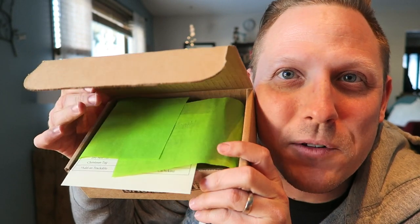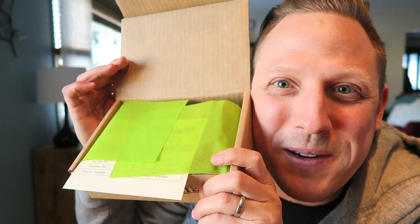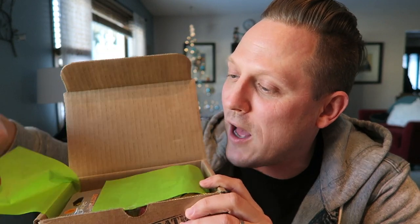Here we go. Green — the presentation of course is always on point. What do we have here? A long pine tree — it's a pocket size survival tool and it is in the shape of a pine tree.